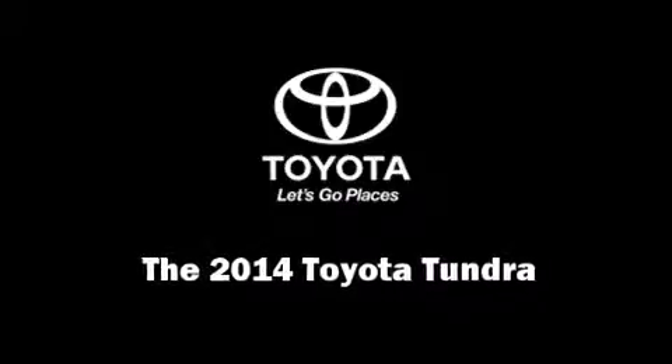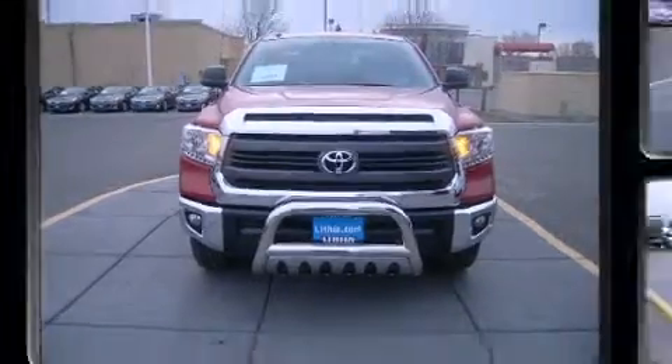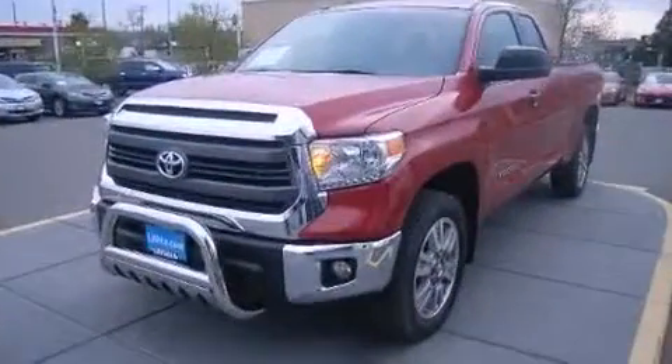Sensibility and practicality define the 2014 Toyota Tundra. This four-door, five-passenger truck leads among competitors in its segment.